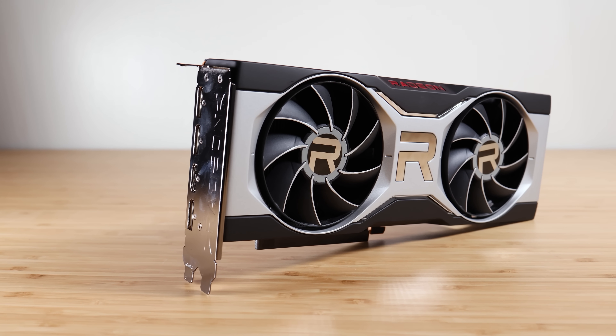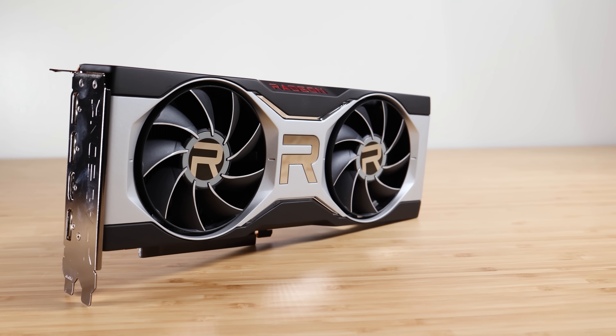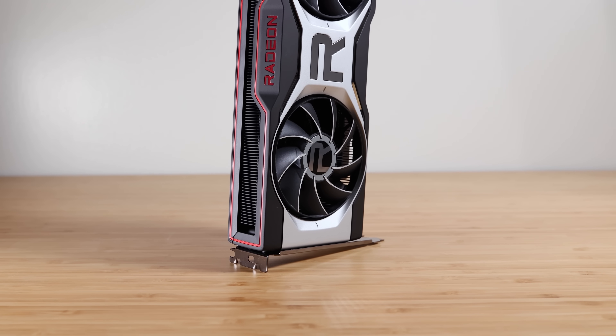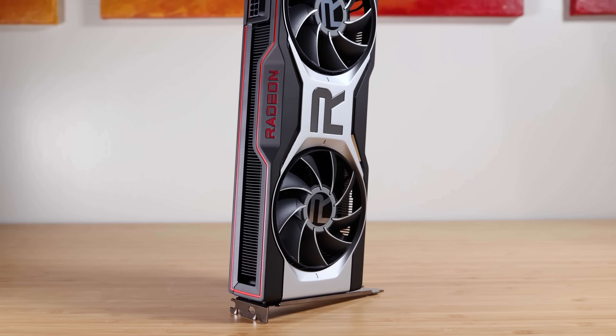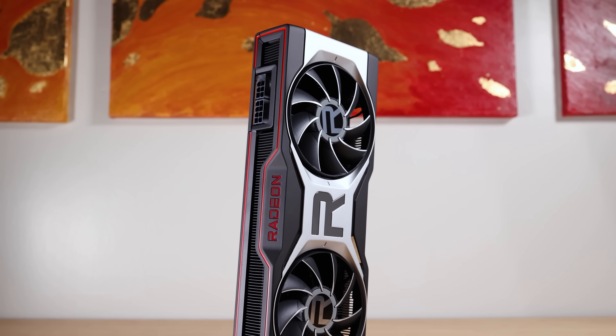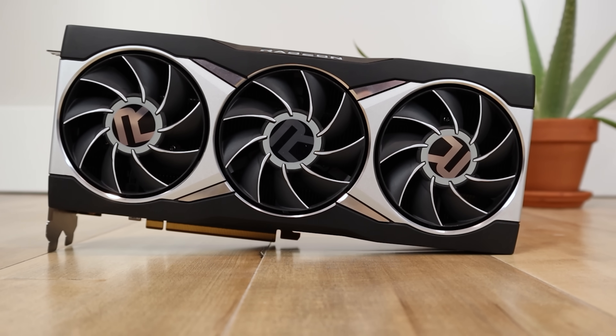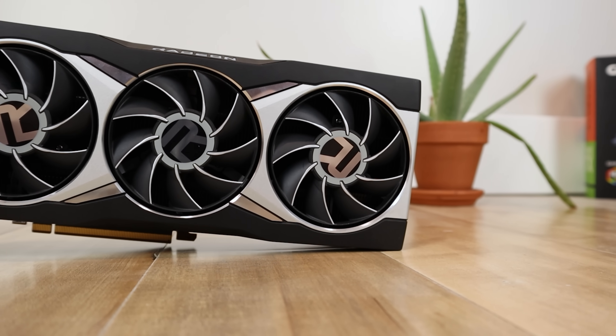Used GPUs are absolutely dirt cheap, at least on specific models. Right now, great deals include the RX 6800 — I've seen those going on eBay for as low as $400, and often you can offer even lower and they'll take it. That makes it a very good price, because yes, it's not going to be as fast as a 7900 XT, XTX, or 4090, but it still delivers very high performance at a fraction of the cost. The 7900 XTX is somewhere around 80% faster, but you're spending 2.75 times more.